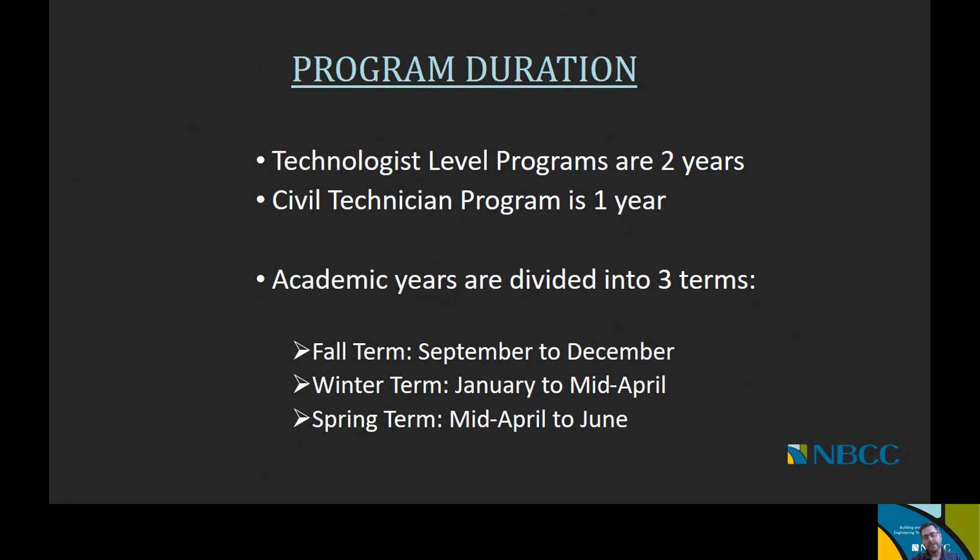Before we get into the details of the programs, I do want to talk about program duration. The technologist level programs are two-year programs and the civil technician program is just one year. When we look at NVCC's academic year model, there are three terms. The fall term starts in September and ends in December — roughly a 14 to 15 week term. The winter term starts in January and ends in April, also 14 to 15 weeks. And finally, we have a shorter spring term which starts in mid-April and ends in June, roughly about seven to eight weeks.